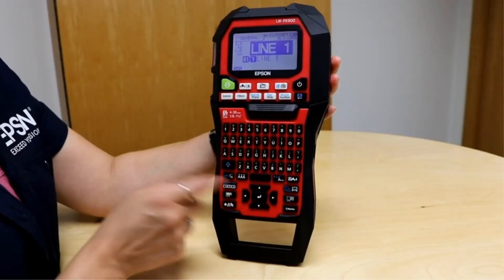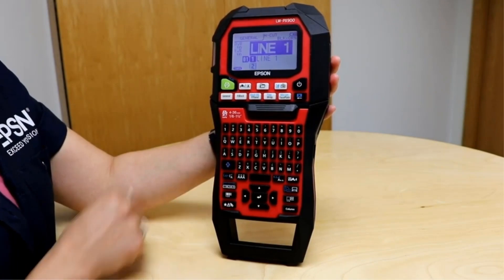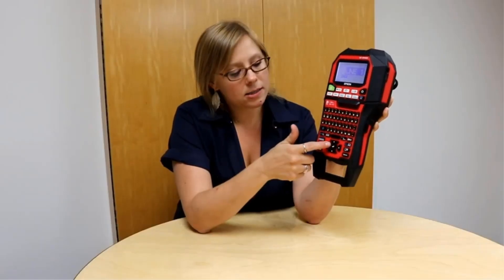For standalone printing, the LW-PX900 offers a QWERTY keyboard and onboard options that, among other features, let you add barcodes or any of 859 symbols to your labels, as well as store up to 100 label definitions. It can also print from a Windows PC using Epson's label editor program, which is one of the most capable label programs we've seen.